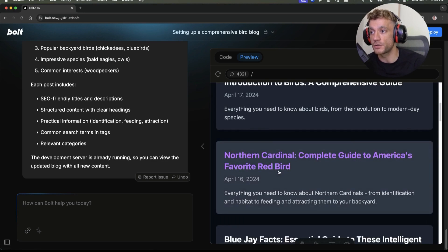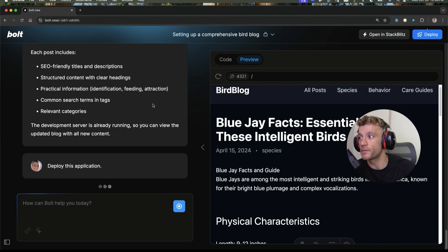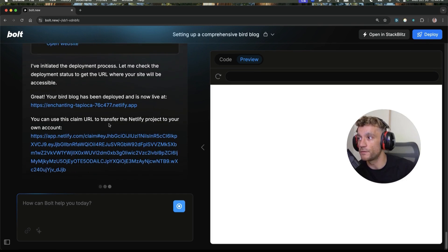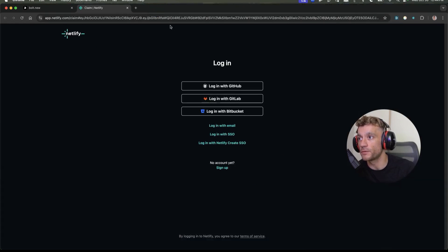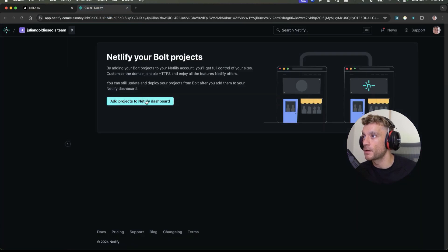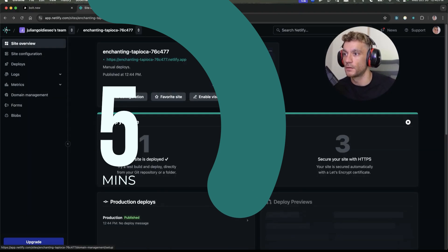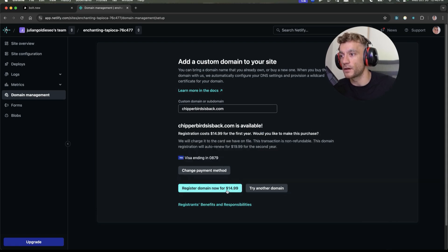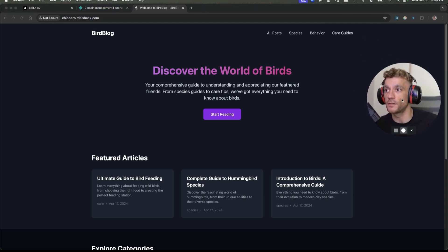We've got a bunch of new blog posts under Species. You can deploy it in minutes — click on Deploy, it builds out the website, and if you want to transfer it to an actual domain, click the link, sign in with GitHub and get that domain claimed. Once you've signed into Netlify, hit Claim, add the project to the Netlify dashboard. Here's a website created in literally five minutes — click Set Up a Custom Domain, add a payment method, and register a domain for $15. Then you can see the website deployed.